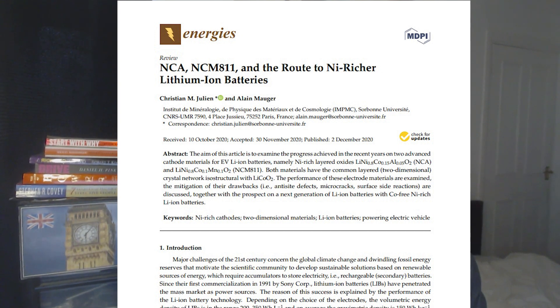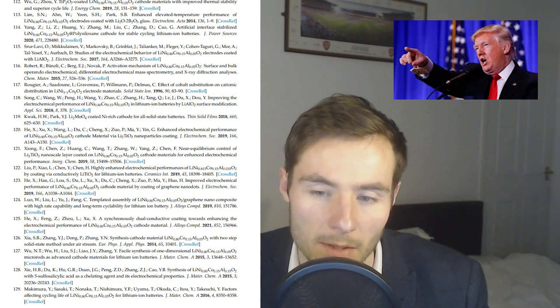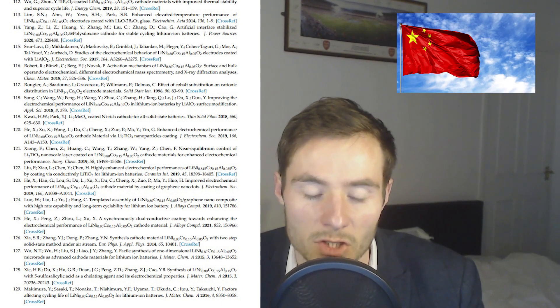I couldn't find much on this publicly — CEOs from mining and EV car companies didn't seem to want to reveal it, possibly for competitive reasons. I ended up downloading a PDF from the depths of the internet. NCA next to NCM811 — a route to nickel-richer lithium-ion batteries — was the only link I could find between Tesla and this new type of material, which has every benefit: less cost, more effective, better battery, better for the environment compared to NCM622. Chinese references dominated, and China holds the majority in the lithium market. Chinese EV car companies will likely be using NCM811 hydroxide, as will Tesla.